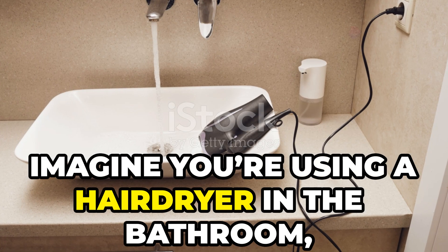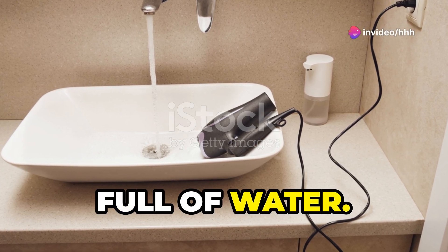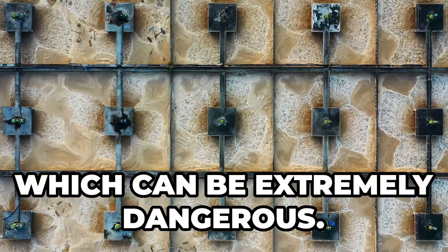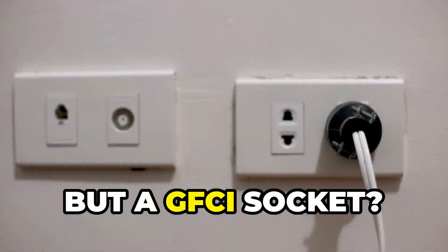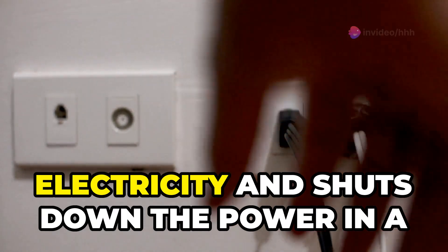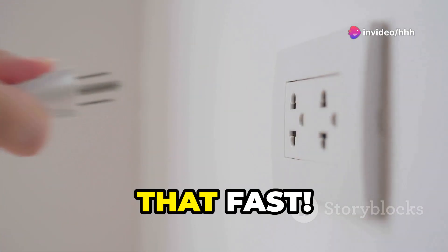Imagine you're using a hair dryer in the bathroom, and it accidentally slips into a sink full of water. Standard outlets might let the electricity keep flowing, which can be extremely dangerous. But a GFCI socket? It senses the irregular flow of electricity and shuts down the power in a fraction of a second. Yep, that fast.